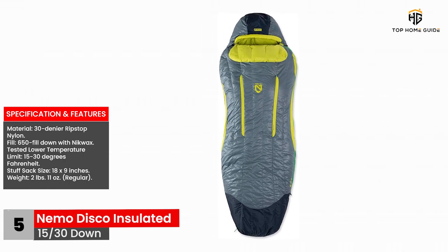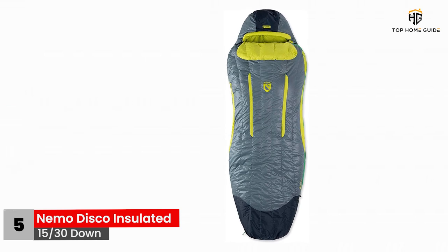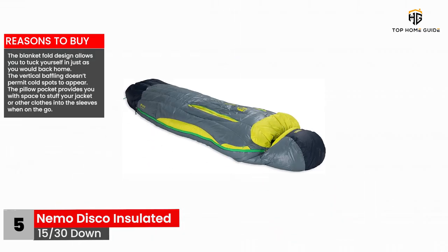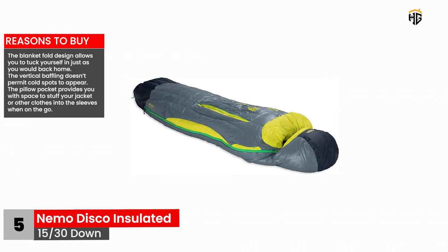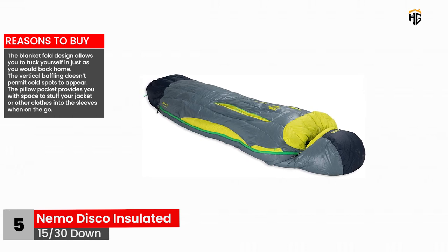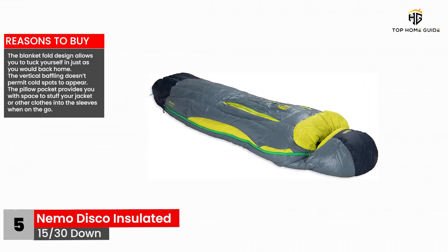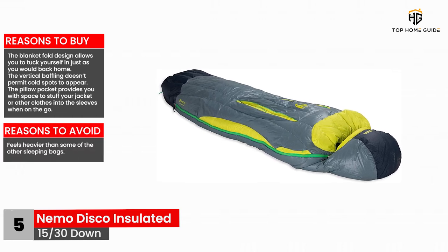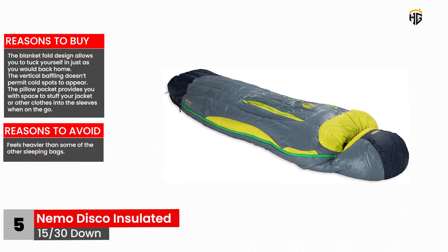Reasons to buy: The blanket fold design allows you to tuck yourself in just as you would back home. The vertical baffling doesn't permit cold spots to appear. The pillow pocket provides you with space to stuff your jacket or other clothes into the sleeves when on the go. Reasons to avoid: Feels heavier than some of the other sleeping bags.